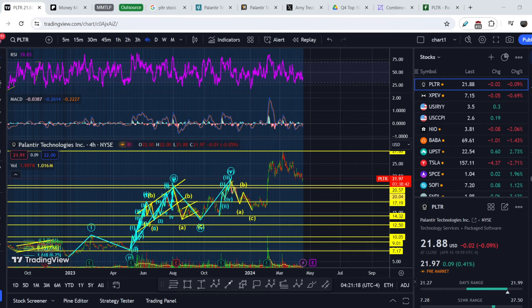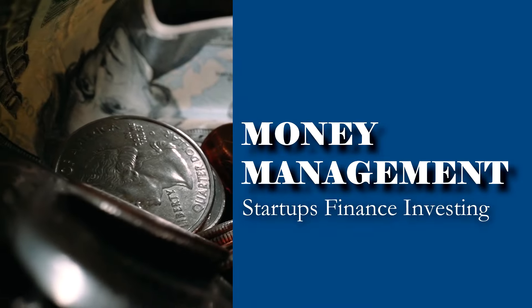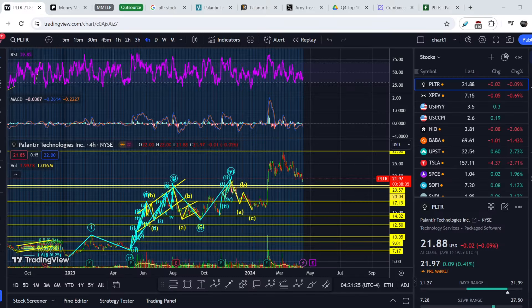Welcome to the Money Management channel. My name is Andrey and today I'm doing an update on PLTR. First I will show you where we are on the price chart and how we got there, then I'll continue with fundamental news and show signs that this asset might be very lucrative in the medium and long-term. At the end I'll share my technical analysis and what to expect in the near-term.